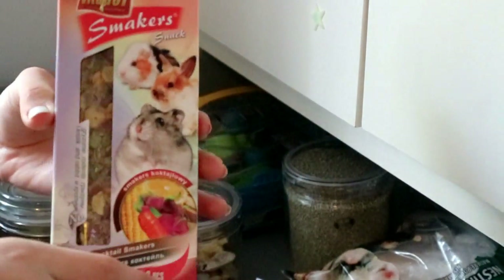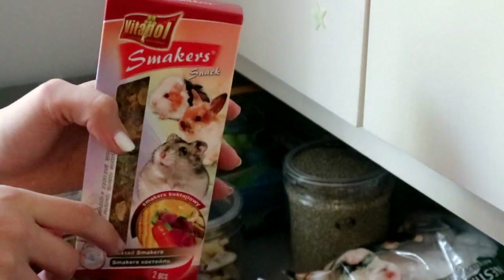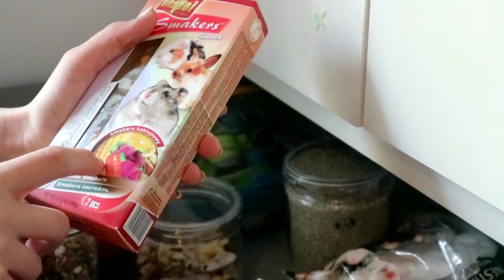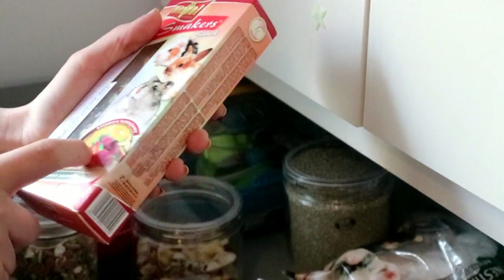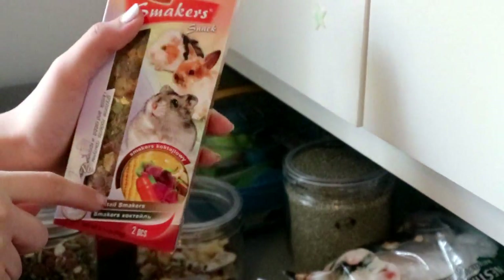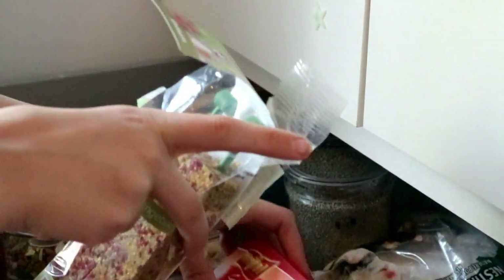Then we have this one — it's the cocktail smackers, and he has like corn, carrot, and beetroot, I think. He really loves these as well, but the Tiny Friends Farm is probably his favorite.